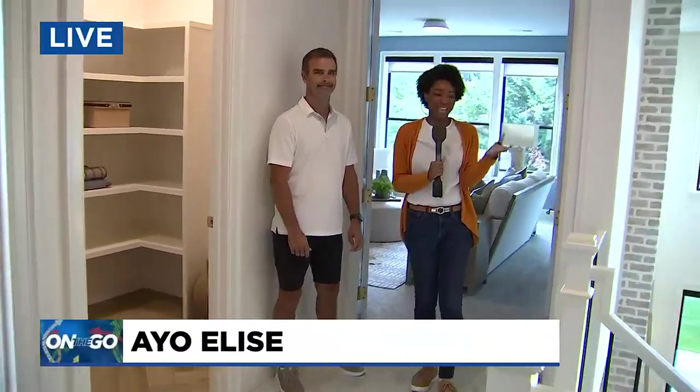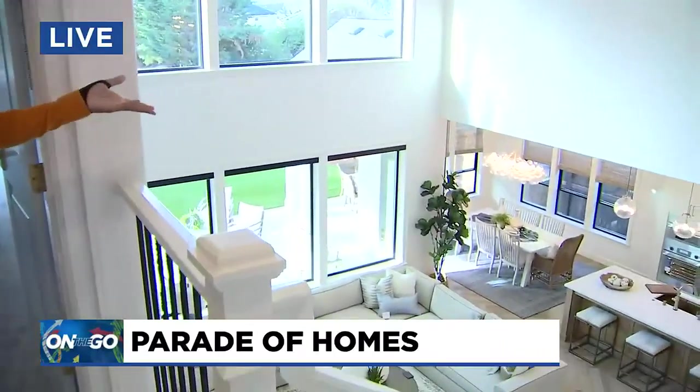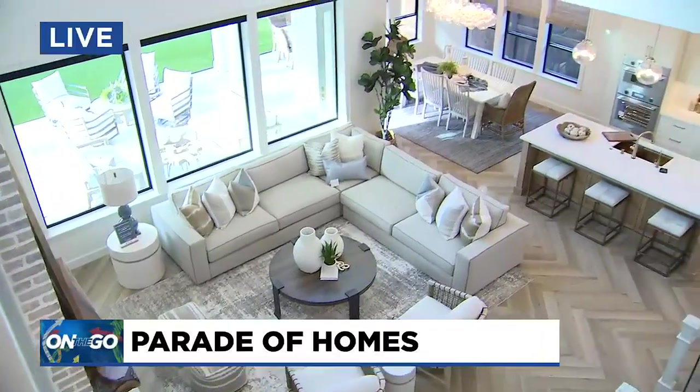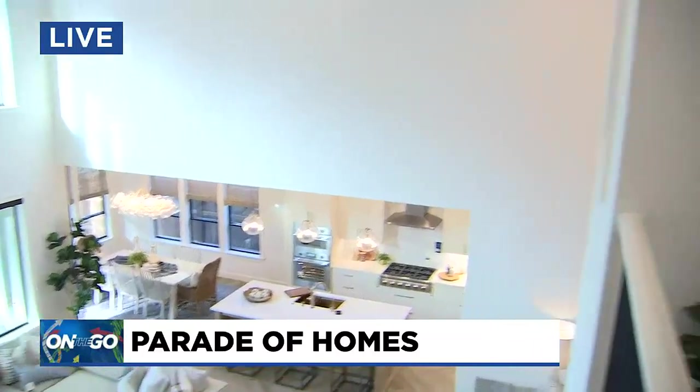Yes, regular people like us can definitely incorporate some of the ideas that you see in these homes. The Parade of Homes is happening now through September 25th, and it gives you a chance to look inside these homes to get that inspiration you're looking for. For tickets and hours you can go to their website — we'll have a link at kptv.com.